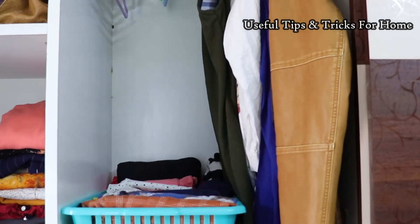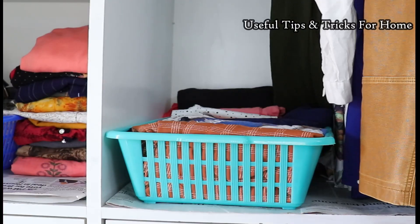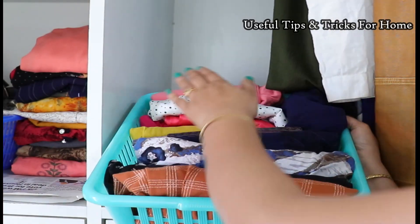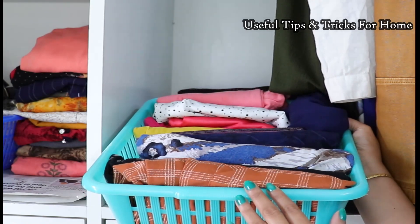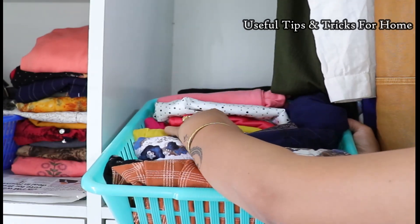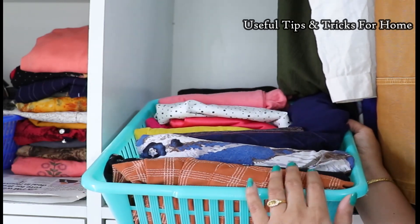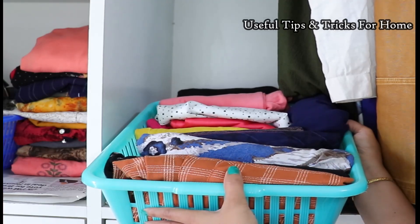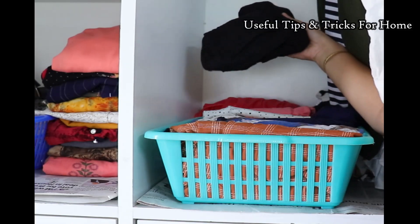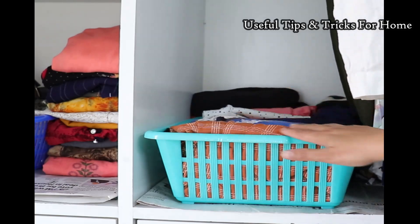I have put a basket below this shelf. In this basket, I have put fancy tops and regular use shirts, organized in the file system so they are very easy to access and remove. I also have some silk tops, shrugs, and t-shirts which I use very rarely.